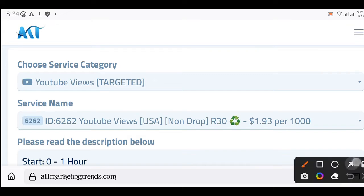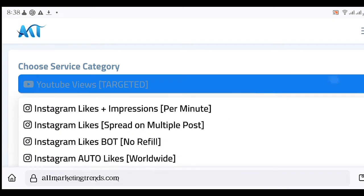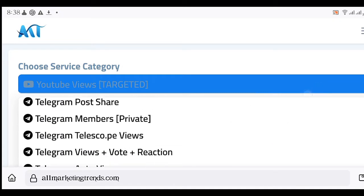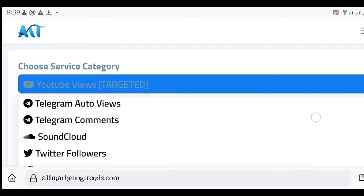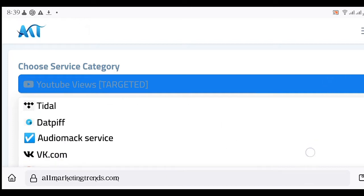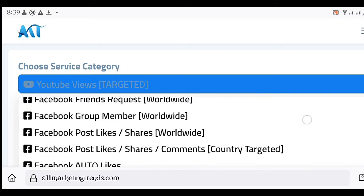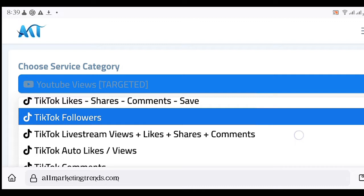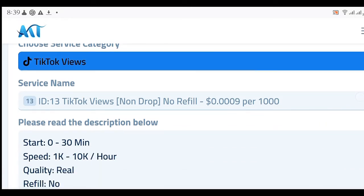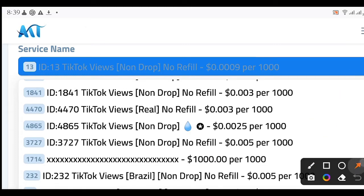Scroll down to where you see 'Choose Service Category' and click on it. Scroll down until you find TikTok Views. Make sure you follow my exact steps and choose the right one, because if you use the wrong one you're going to pay for it. Right over here — confirm it's TikTok Views. After clicking on it, go to the Service Name dropdown below and click on it.